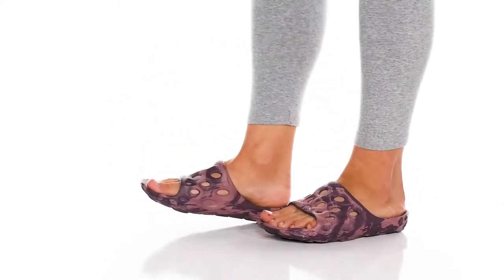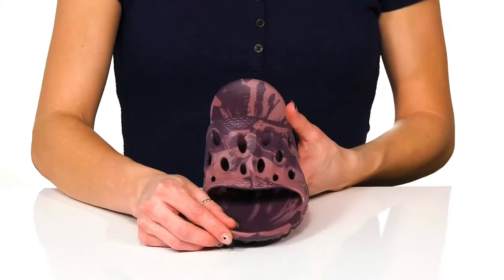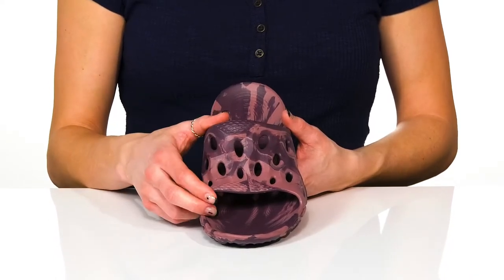Spend your summer super comfortable and stylish with these Hydra Slides. These feature a man-made upper and has perforations, which is great for breathability on the strap.